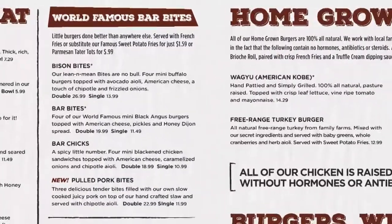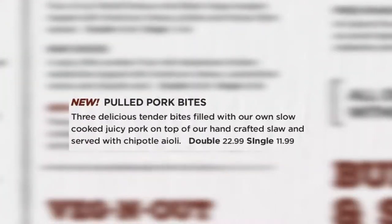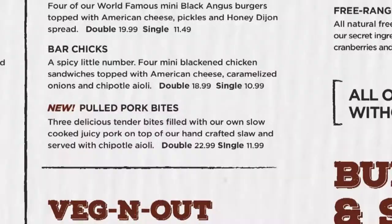The world famous bar bite section. We have one new item here and those are the pulled pork bites. These are delicious tender bites filled with our own slow cooked juicy pork, on top of our handcrafted slaw and served with chipotle aioli. They are available as a single order with three bites or a double order with six bites.